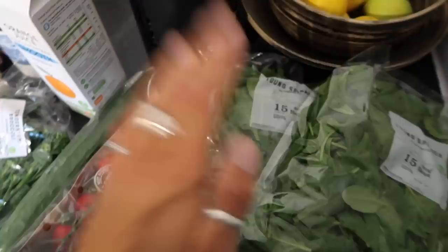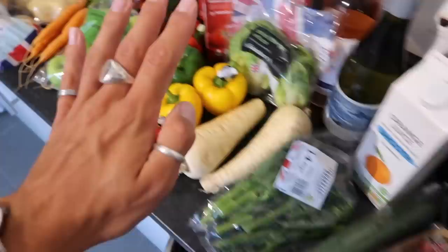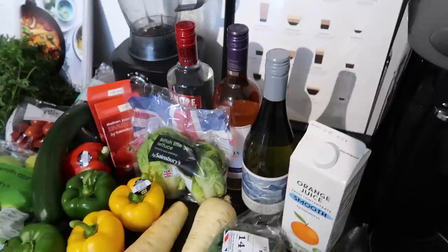Two gigantic bags of spinach. One of these is for smoothies — we do a handful on a morning and pop it in the blender. The second bag is going to be for a spinach and ricotta stuffed conchiglioni, which is fantastic. And the last fruit and veg are baby corn — a two-pack for the Thai red curry, really nice to mix those with the peppers.